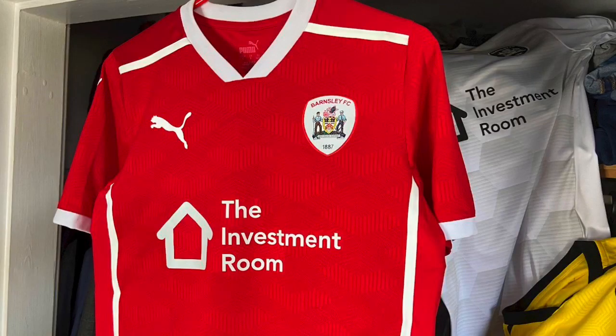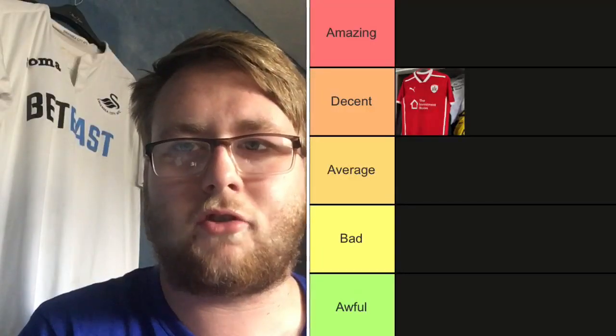Starting with Barnsley — they've got a very nice kit. I really like the outline, almost like a house outline on the kit. The sponsor is really neat as well. It's a very clean, smart kit. If I weren't a Swansea supporter, this would be something I'd wear out. Barnsley, I'll put you in Decent — very nice strip.